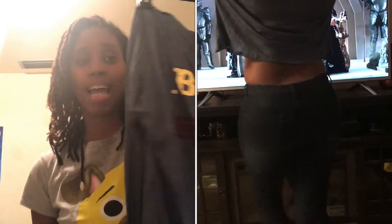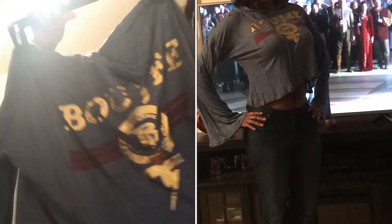This shirt I got right here says 'Bougie Bad and Bougie' — it also has a hood. This shirt online looked like it was supposed to be a whole shirt, but when I got it, it was a midriff. Y'all know how my body is set up — I can't do midriffs — so I'm gonna put a spaghetti strap under it.